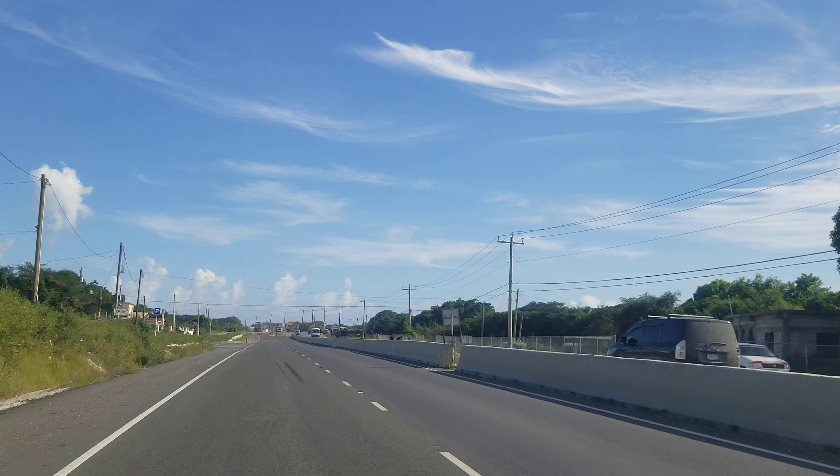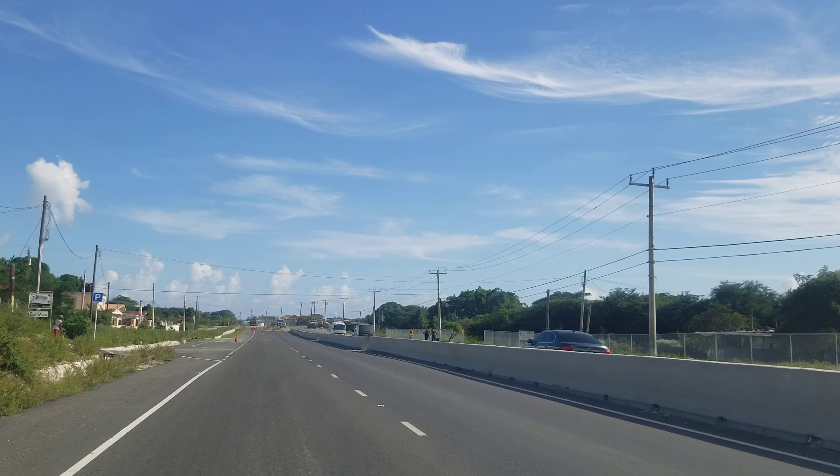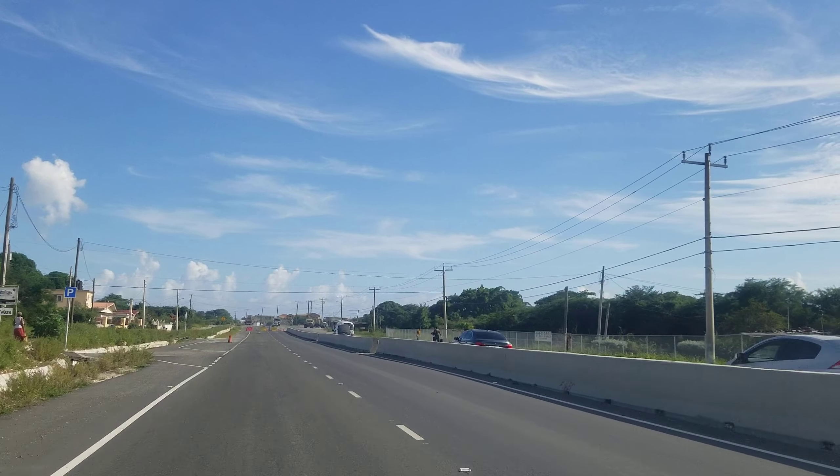Out here is Albion. Albion is just on the outskirts of Yalas. Yalas is the big town on the way to Morant Bay. So in Morant Bay now you're going to have the Morant Bay Urban Center, which is a massive development that's being done.